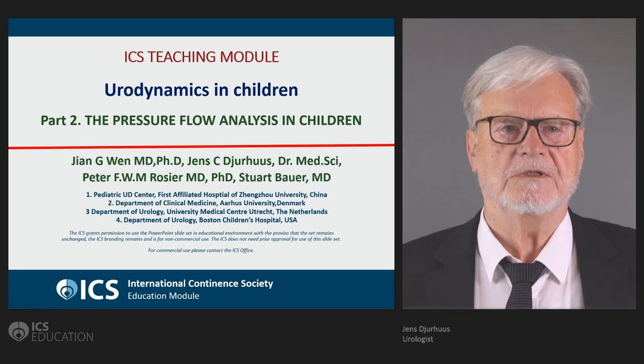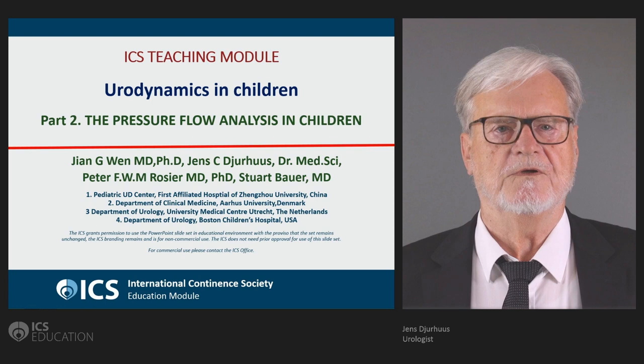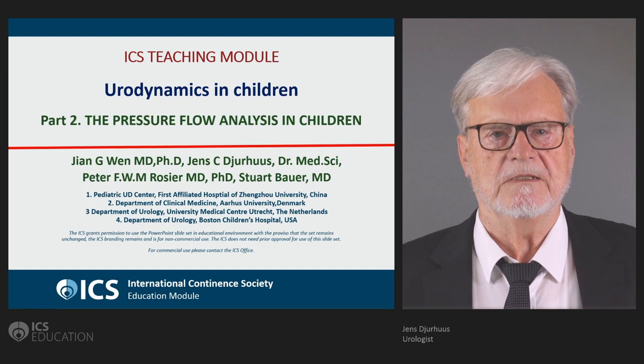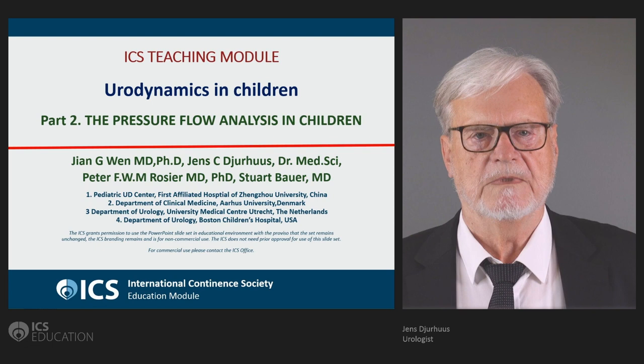I'm going to talk about geodynamics in children and will focus this time on pressure flow studies. This teaching module was mainly done by Professor Yang-Ju Wen from Jianzhu University in China, together with myself, Peter Roche and Stu Bauer, and we have nothing to declare in terms of conflicts of interest.